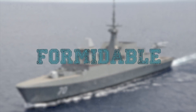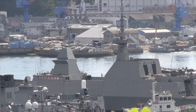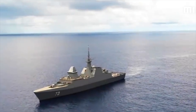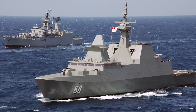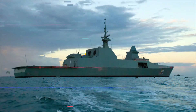Formidable. The Formidable-class multi-mission frigates are versatile stealth warships capable of performing all dimensions of naval warfare: air, surface, and underwater. Six Formidable-class multi-mission frigates were built for the Singapore Navy. The ship's design is a smaller derivative of the French Lafayette-class stealth frigate with low radar, acoustic, infrared, and electromagnetic signatures.